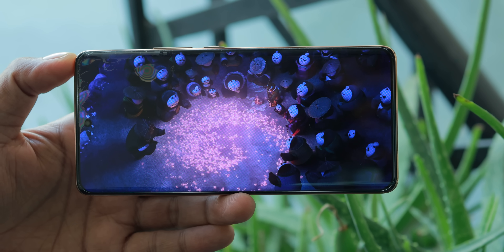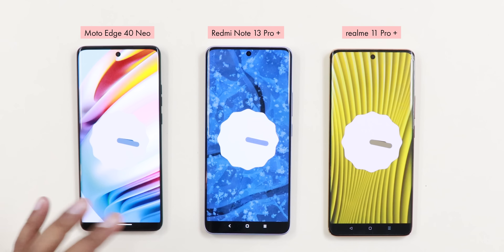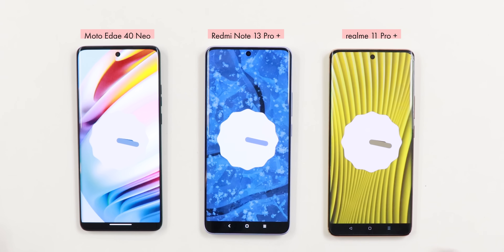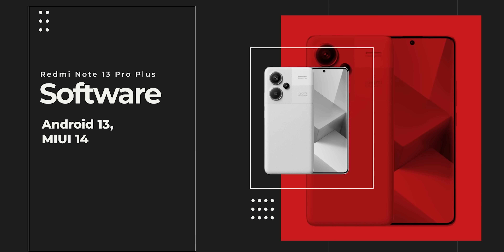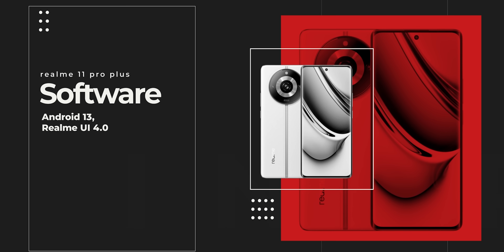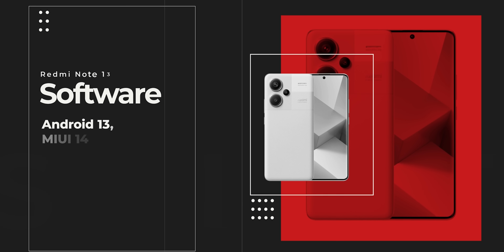All three devices are currently on Android 13. The sad part is that with Redmi, since it is the latest device, it is still Android 13 — not Android 14 out of the box. Realme and Motorola are also on Android 13. Update-wise, they will get 2 years of updates — so it will go to Android 14 and 15. Redmi Note 13 will also go to 14-15, and if it comes to 14 it will probably be better.